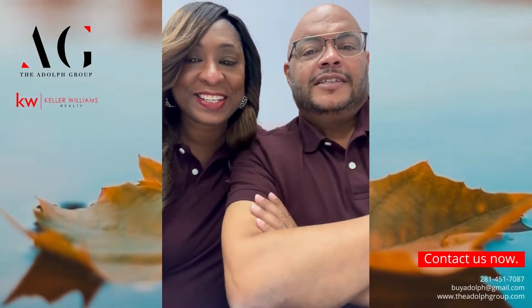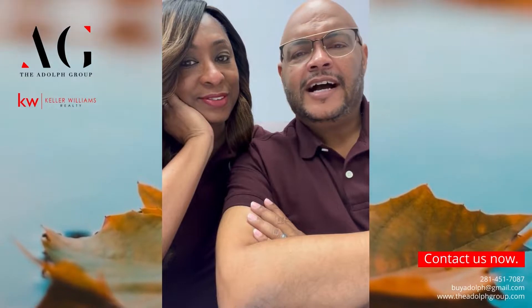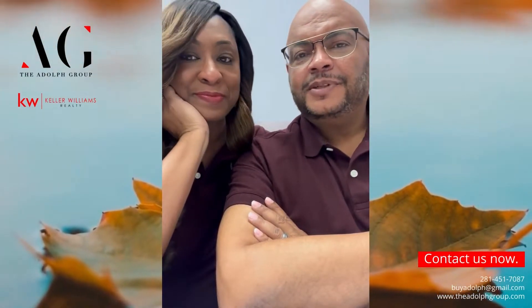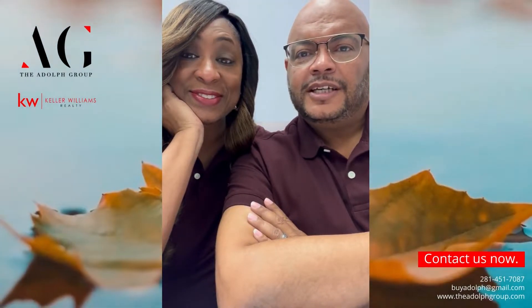Hey guys, a lot of times people want to know when, where, and how to sell their home. Now we're in the fall season, so we're going to give some tips on how to sell your home in the fall.